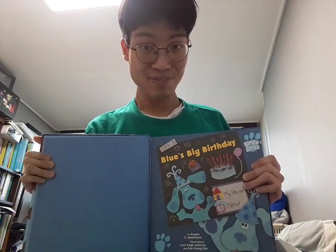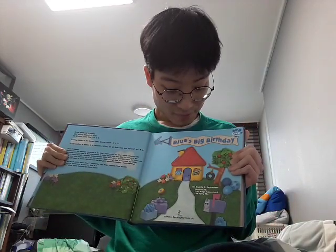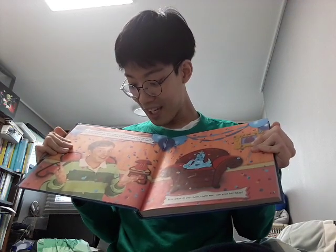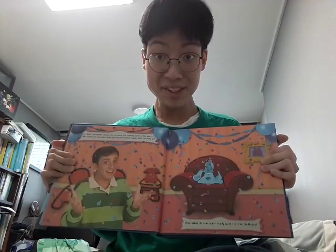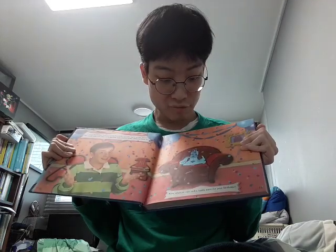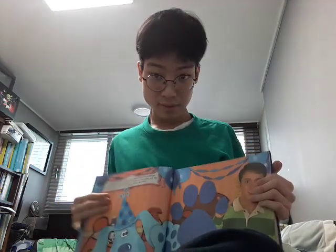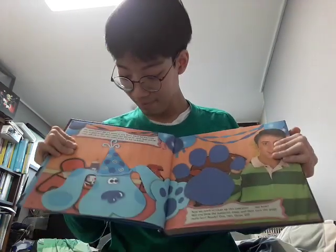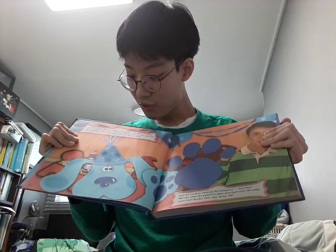Are you ready? Okay, let's go! Blue's Big Birthday! It's Blue's birthday! Thank you so much for coming early to the party. We can sure use your help getting everything ready. Will you help us? Blue, what do you really, really want for your birthday? Oh! Blue's Clues! We're going to play Blue's Clues! Do you know how to play? Great! Blue's pawprints will be on three clues, and the clues will tell us what she really wants for her birthday!